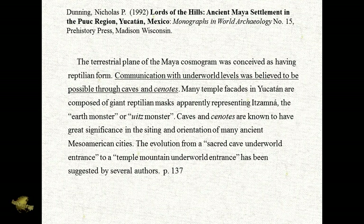The terrestrial plane of the Maya cosmogram was conceived as having reptilian form. Communication with underworld levels was believed to be possible through caves and cenotes. Many temple facades in Yucatan are composed of giant reptilian masks, apparently representing Itzamna, the earth monster, or Witz's monster. Caves and cenotes are known to have great significance in the siting and orientation of many ancient Mesoamerican cities.